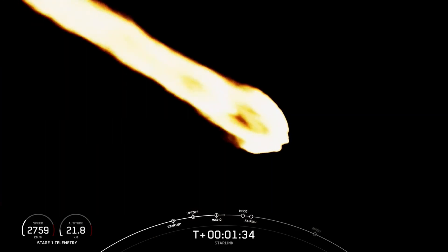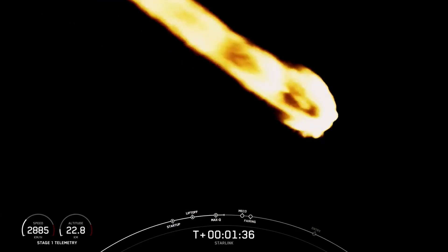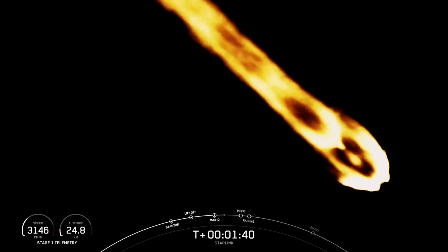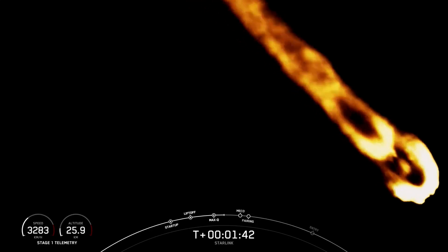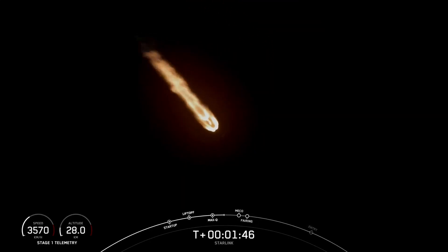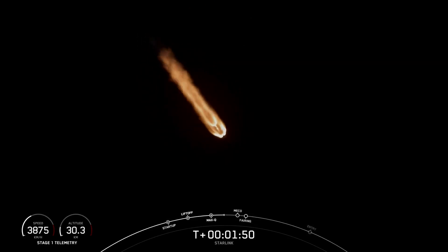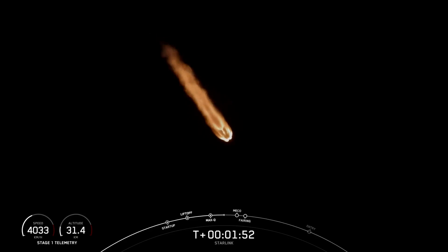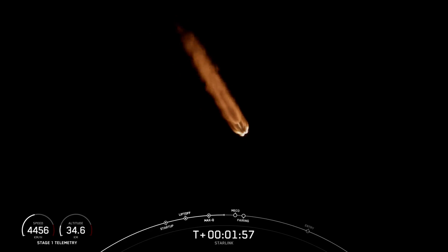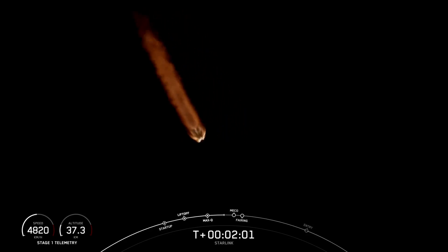We're about a minute away from a series of events: Main Engine Cutoff, stage separation, ignition of the Merlin Vacuum Engine on the second stage. And lastly, we'll have fairing separation, which is when the two fairing halves separate and fall away from stage two. Keep an eye out for these events, which will happen in quick succession.